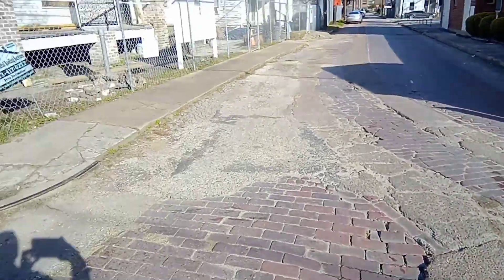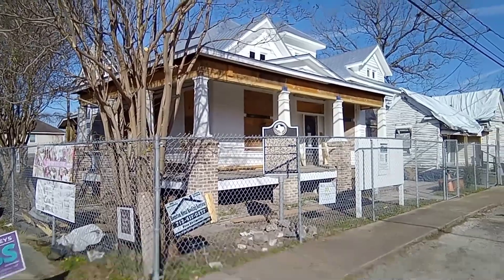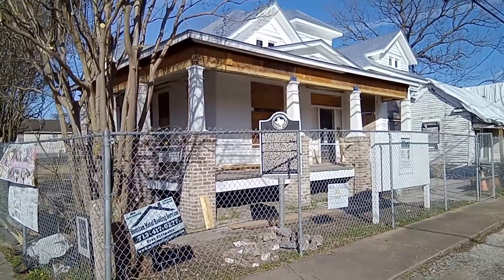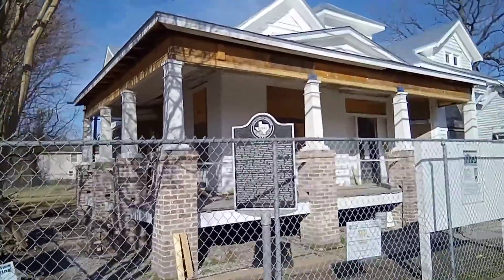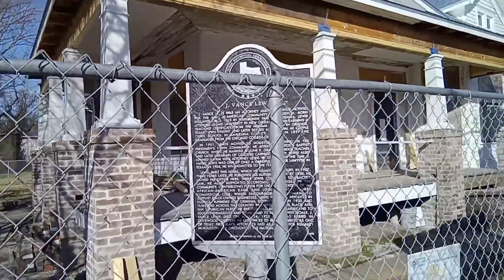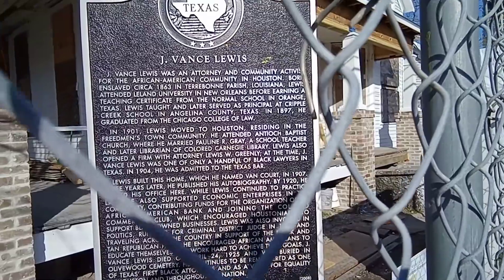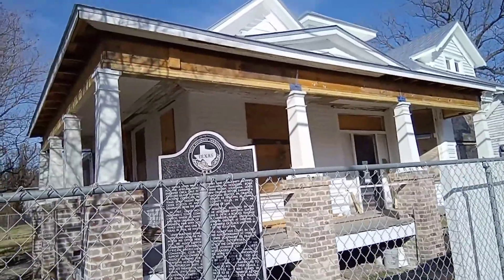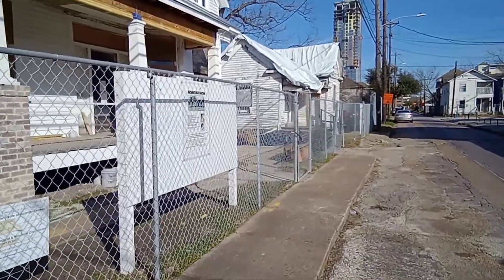Now we're standing in the heart of Freedmanstown. This on the corner is the J. Vance Lewis house. J. Vance Lewis was a lawyer here in historic Freedmanstown. He wrote a book called Out of the Ditch, published in 1908, about coming out of slavery. He was born a slave on December 25th — born on Christmas. He was married to Pauline Gray, who was a teacher here. The property was given to them by Isabel Sims, and if we keep walking a bit, we'll see the little house that Isabel Sims actually lived in.